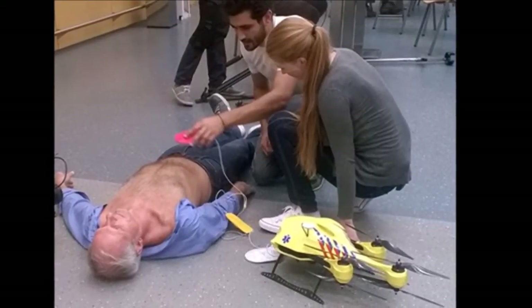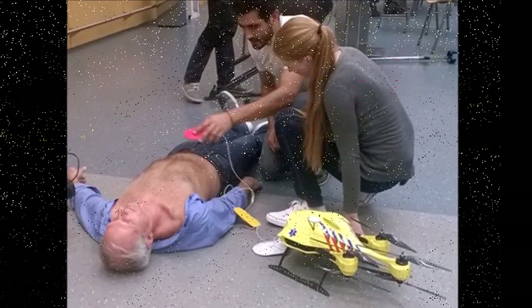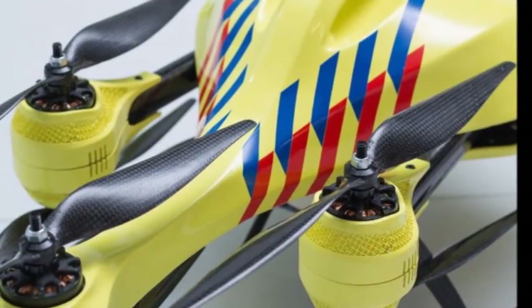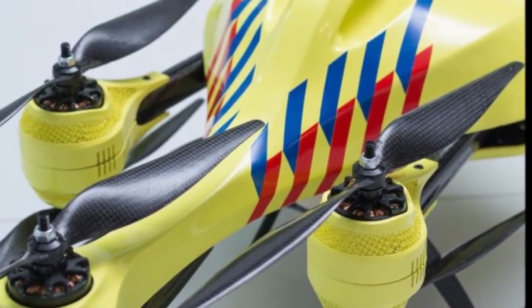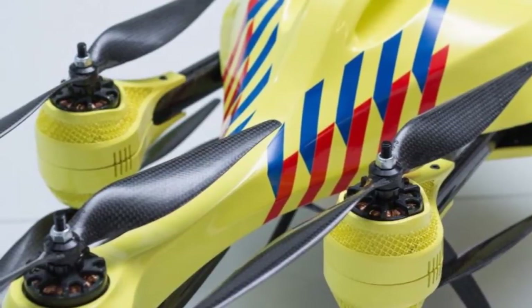Receiving treatment quickly can be the difference when it comes to heart attacks, with every passing minute lowering the chances of survival. Although public defibrillators are becoming more common, they aren't everywhere, and the public often doesn't know how to use one or hesitates through lack of confidence.